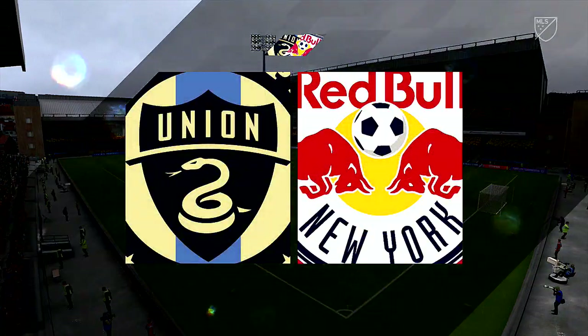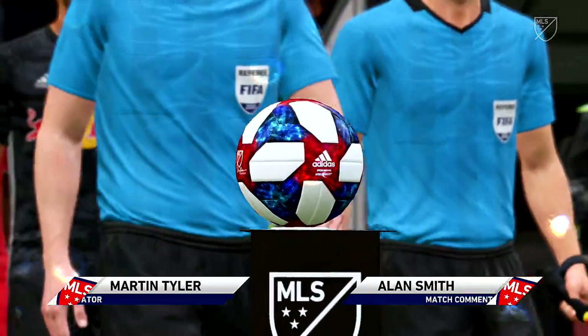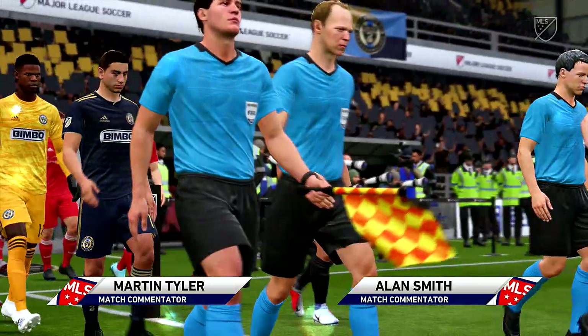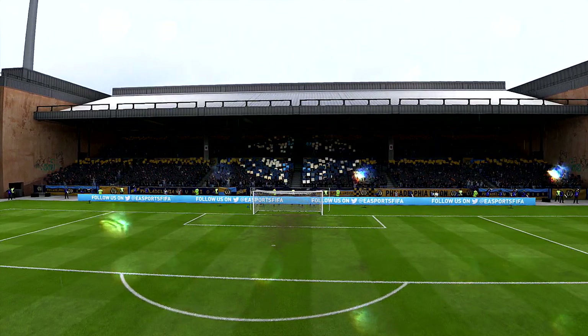It's a great day for football in this lovely stadium. Martin Tyler here along with Alan Smith. MLS action for you: Philadelphia Union against New York Red Bulls. Looking forward to this, hoping for a quick start that will set the standard here between two good teams.